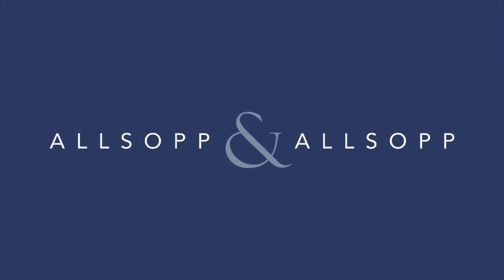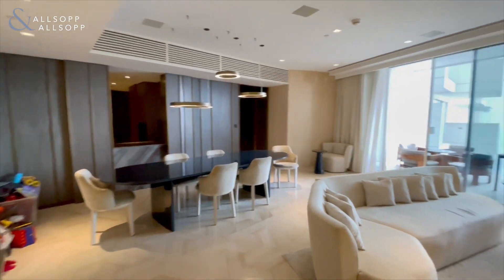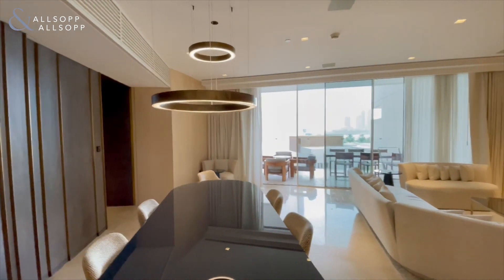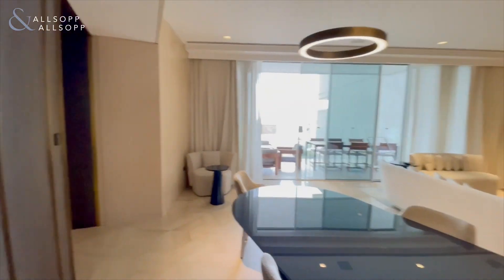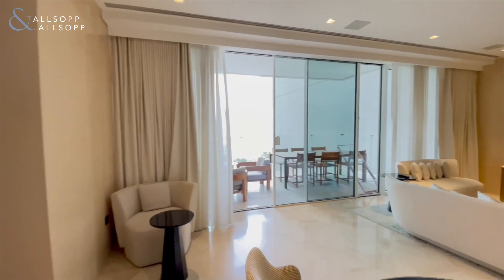Hi guys, Connor from Allsopp and Allsopp Real Estate here. Today I'm here to show you around this three-bedroom apartment in the Five Palm Jumeirah. Walking into the property, you're instantly in the living room and dining room area. As you can see, it's a great size, leading out onto one of the two balconies overlooking the pool and the marina skyline.